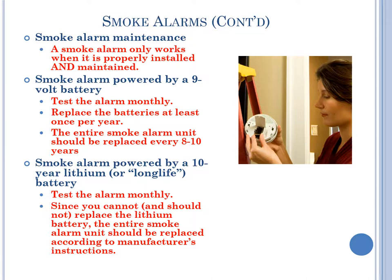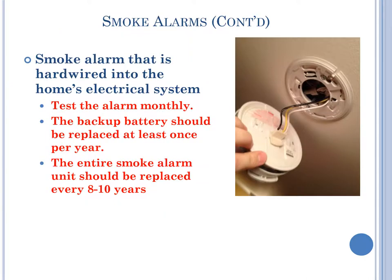A smoke alarm only works when it is properly installed and maintained. Smoke alarms powered by a 9-volt battery: test the alarm monthly, replace the batteries at least once per year, and the entire smoke alarm unit should be replaced every 8 to 10 years. Smoke alarms powered by a 10-year lithium or long-life battery: test the alarm monthly. Since you cannot and should not replace the lithium battery, the entire smoke alarm unit should be replaced according to manufacturer's instructions. Smoke alarms wired into the home's electrical system: test the alarm monthly, the backup battery should be replaced at least once per year, and the entire unit should be replaced every 8 to 10 years.